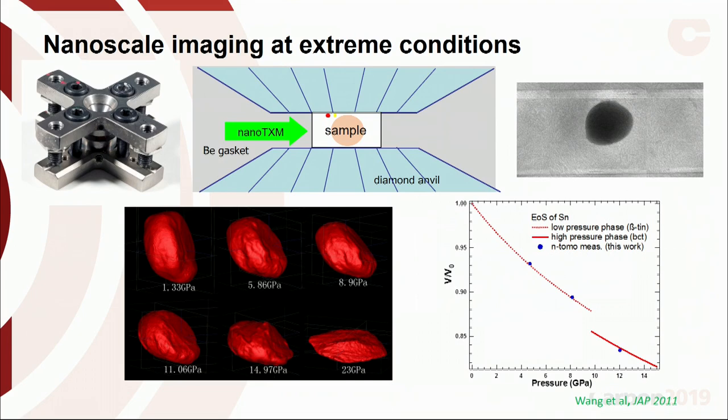We also want to do this at extreme conditions — high pressure and ultimately high temperature — so we're doing imaging inside a diamond anvil cell, directing the X-ray beam perpendicular to the diamond axis with new cells that have a lot of angular access. One of the first things we looked at was a small puck of tin, about 10 microns in size, chosen for its high X-ray absorption contrast. We could also do diffraction to benchmark it, and we found our tomography results compared very well with X-ray diffraction results.